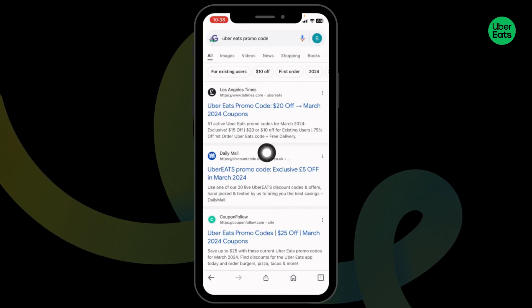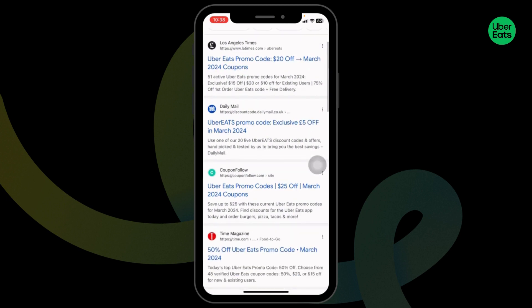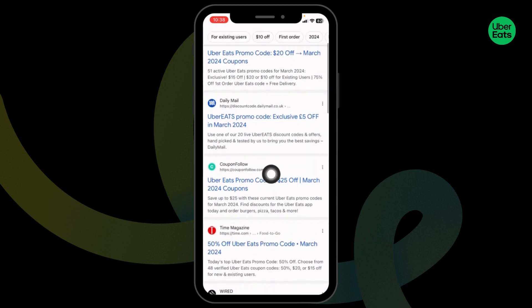Different website links will appear. All these websites will provide you promo codes for Uber Eats, so you can open any of these. For instance, I'm gonna open this one — Coupon Follow.